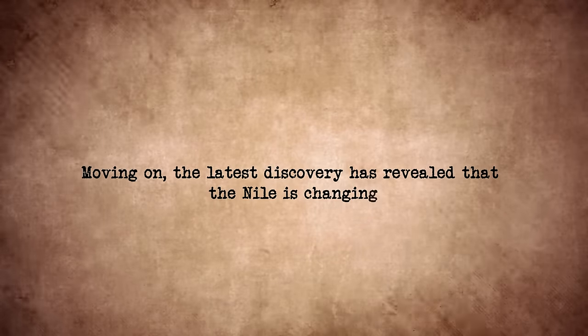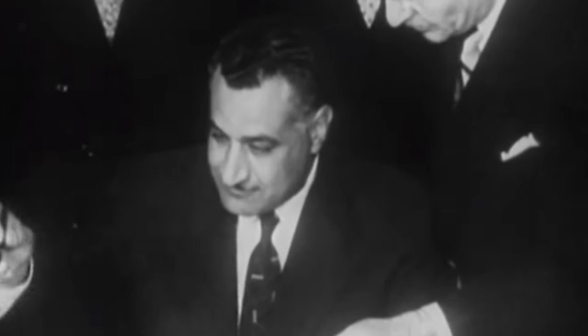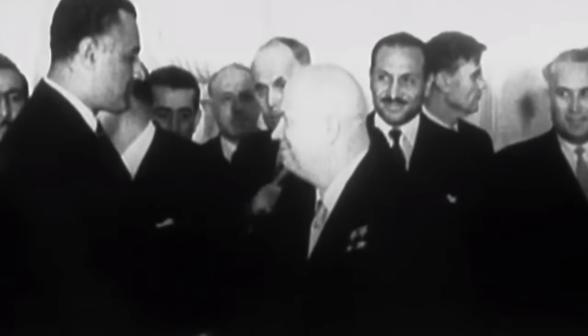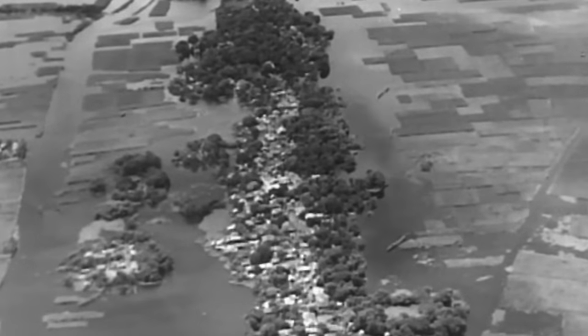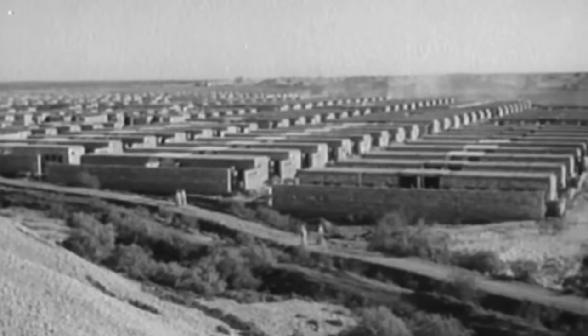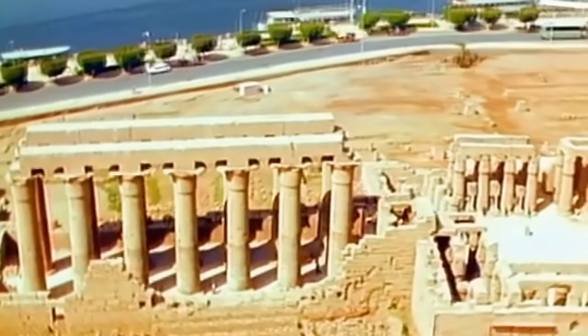Nile is Changing. The latest discoveries have revealed that the Nile is changing. For millennia, people have thrived along the banks of the Nile, but recent changes have altered its dynamic. One major shift occurred in 1970 with the completion of the Aswan High Dam, forming Lake Nasser and granting humans control over the river's floods for the first time. This has been a boon for Egypt's economy, allowing water to be managed efficiently and generating electricity through the dam's turbines. However, the dam also brought negative consequences — the vital black silt that once enriched the Nile Delta is now trapped behind the dam, leading to erosion and a decline in fertility along the coastline.